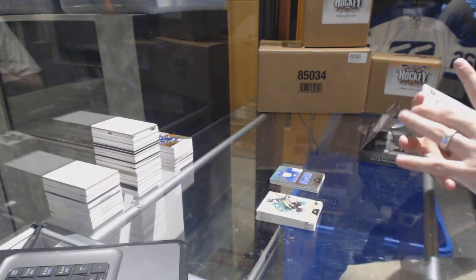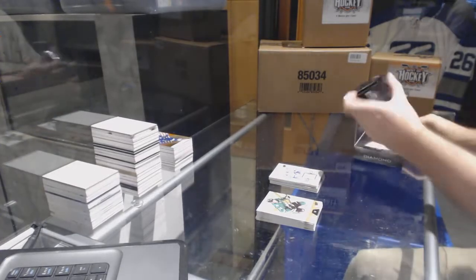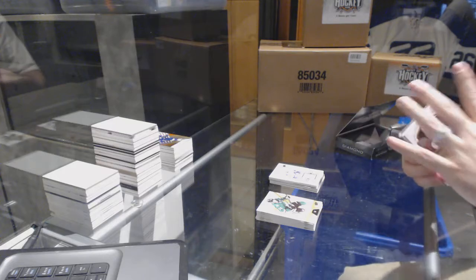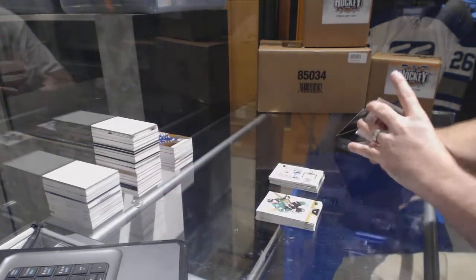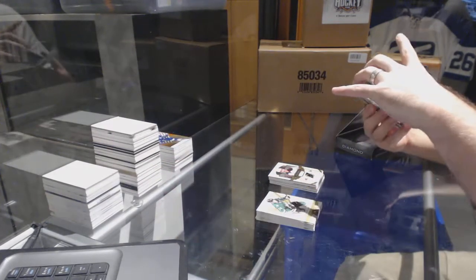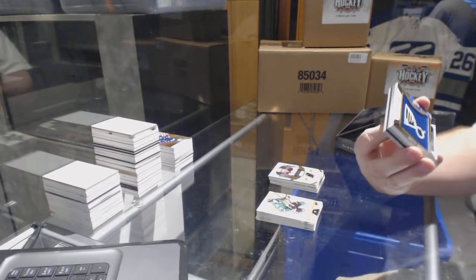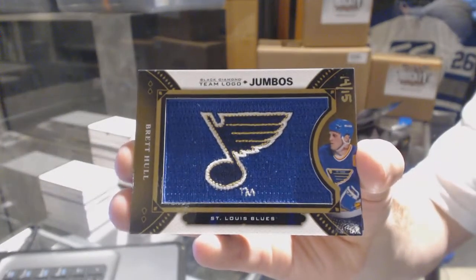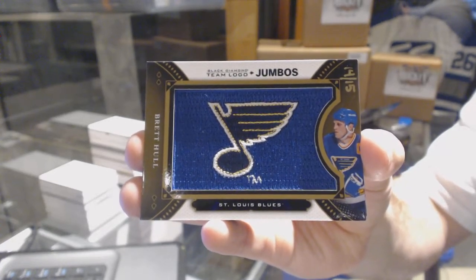Go Leafs! For the Maple Leafs, number 299, Caspari Capitan patch. Number 249, Adam Henrique for the New Jersey Devils. For the St. Louis Blues, number 14 of 15, gold Team Logo Jumbos — Brett Hall, St. Louis Blues, 14 of 15!